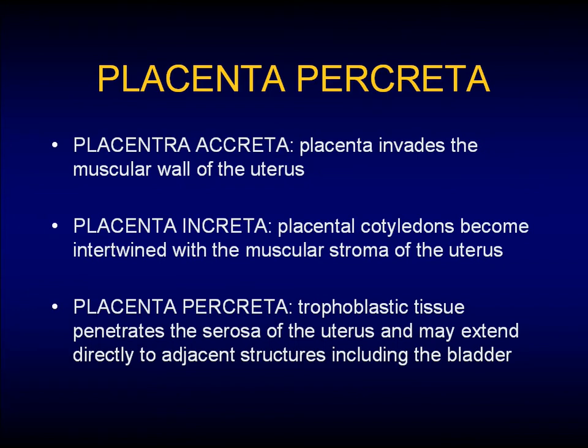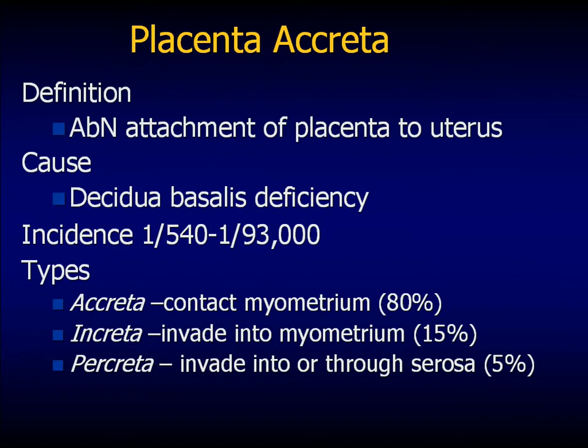What is placenta percreta? Placenta accreta is a generalized term for when the placenta goes beyond its boundaries of the wall of the uterus. Increta is when it actually grows into the wall, and percreta is growing beyond the wall. It's caused by a decidua basalis deficiency — the trophoblastic villi of the fetus grow beyond the wall because the decidua basalis, which acts as the stop sign, isn't there to stop them.